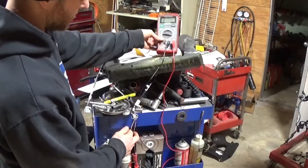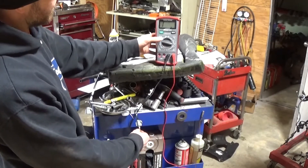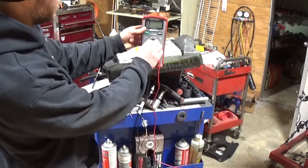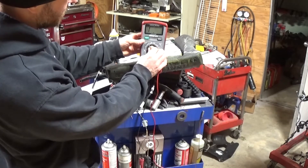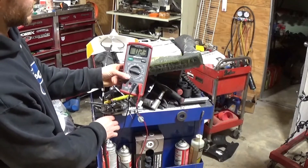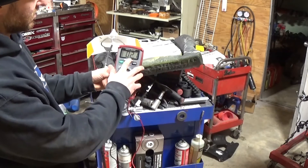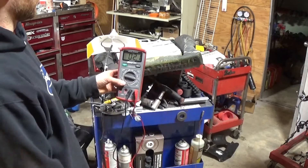If I remember correctly, it wanted me to check resistance. On my meter I'm showing an excessive amount of resistance and I'm on the 200 ohm scale. On the new one, if I remember correctly, it was supposed to be half ohm to two and a half ohms. I'm at 2.1, so I'm within spec. So that old one is definitely bad.